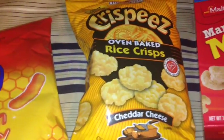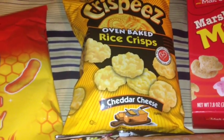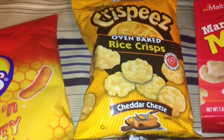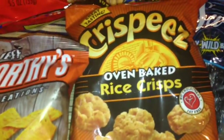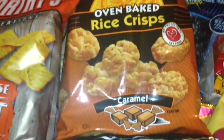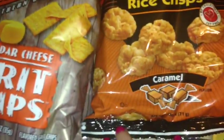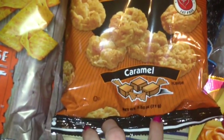Also picked up these Crispies Oven Baked Rice Crisp in the Cheddar Cheese — they are delicious, I've had them before. Also picked up these Crispies Oven Baked Rice Crisp in the Caramel. I've never had these, so we'll see how these are. These bags are a 2.5 ounce bag.